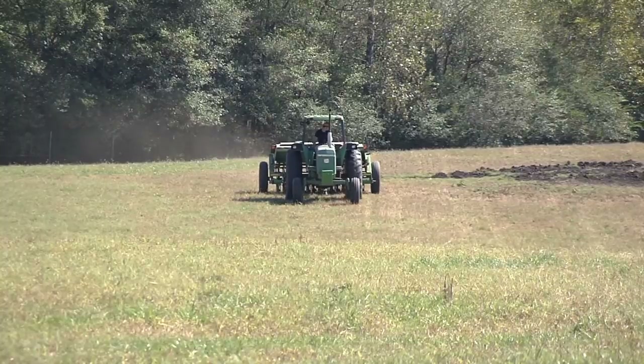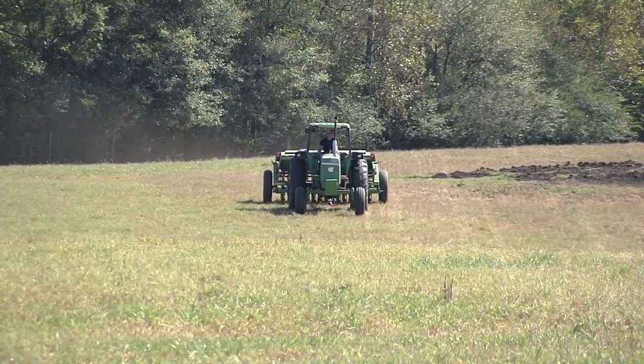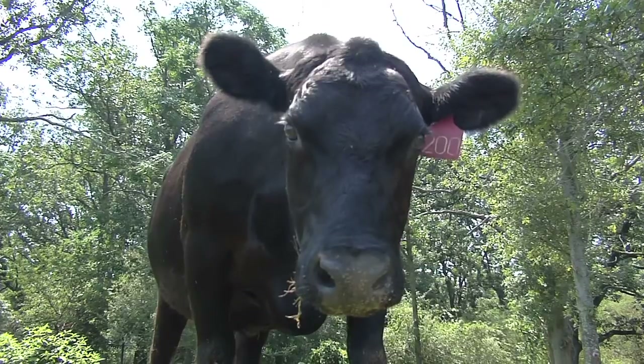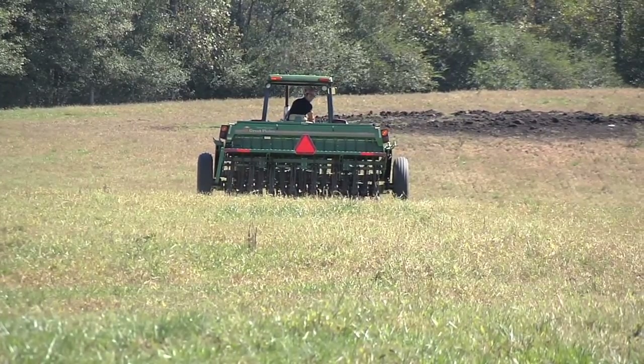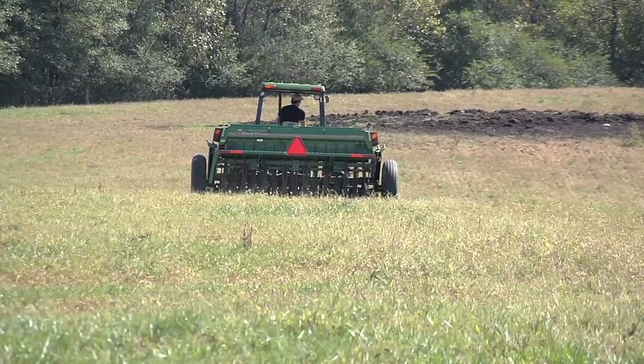As the weather gets colder, this field will get greener and the cows will have plenty to eat when winter arrives in Watkinsville, Georgia. For the Georgia Farm Monitor, I'm Mark Wildman.